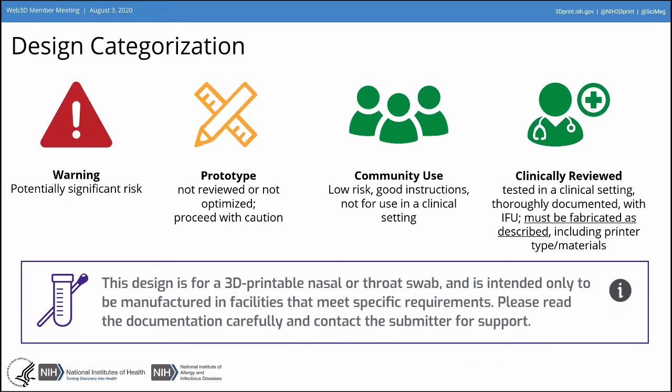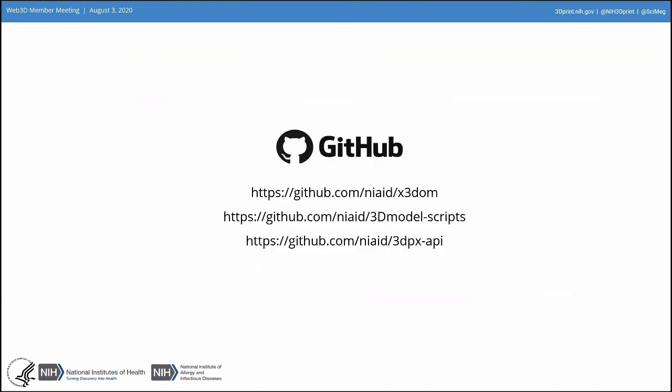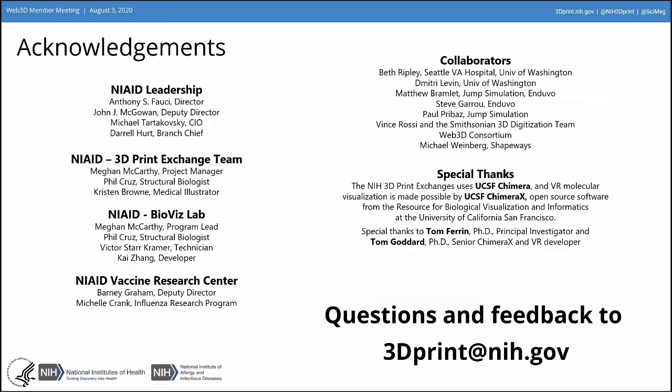Our focus right now is on supporting 3D printable nasal swabs, because those are in shortage. There's more activity with 3D printing now because we're having a resurgence of cases. Our models are available to download for free on GitHub. You can share your own X3D as well as STL and WRL files. When we go into NIH3D, we're going to be incorporating many more 3D file formats. I invite you to contact us if you have any questions. Thanks so much.